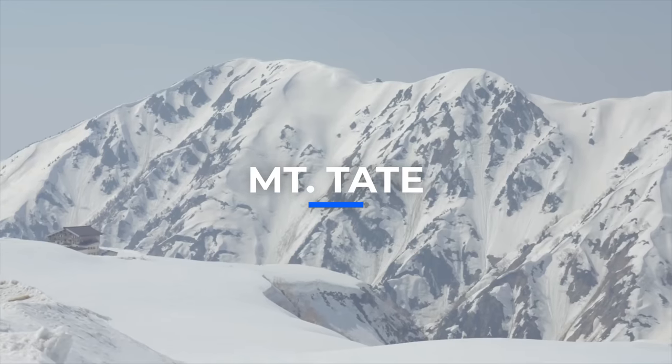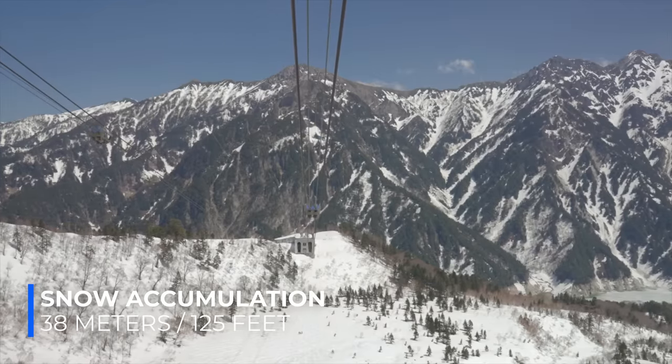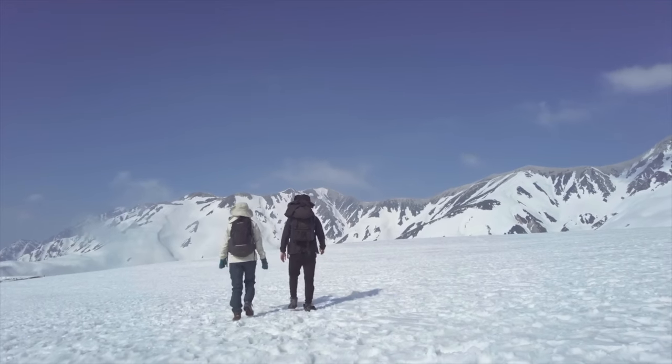Mount Tate in Western Japan is one of the snowiest places on Earth. It receives 38 meters of snow annually due to a natural phenomenon that will be explained later in the video.